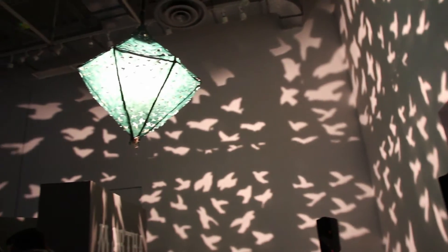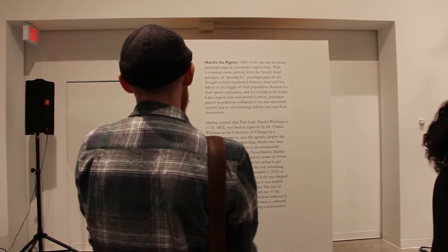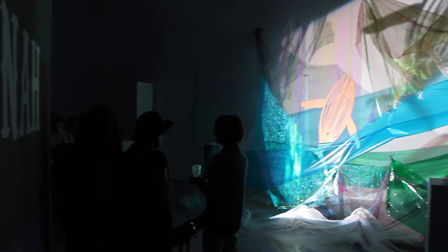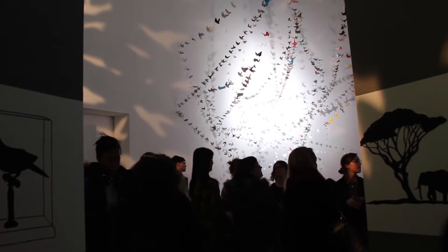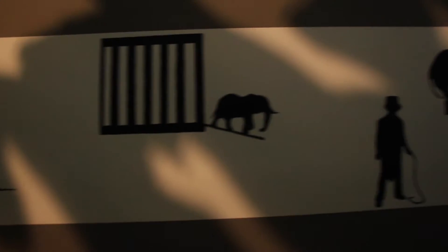Our show is called Cabinet of Shadows Reliquary for Lost Animals. This is a fourth year practicum class for curatorial students and it focuses on three famous animals: Martha, the last passenger pigeon, Jonah, the whale, and Jumbo, the elephant. The show combines large-scale shadow art and performance, and really looks at the relationships between animals and humans.